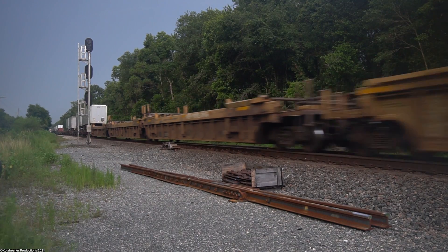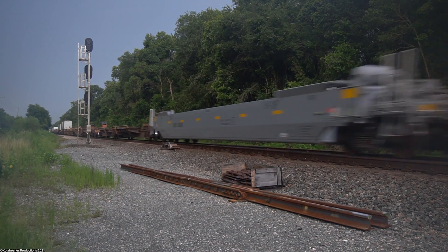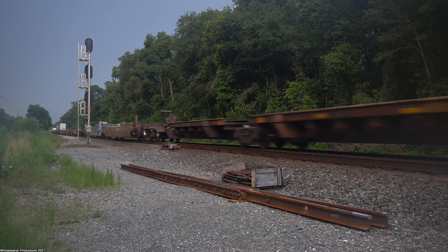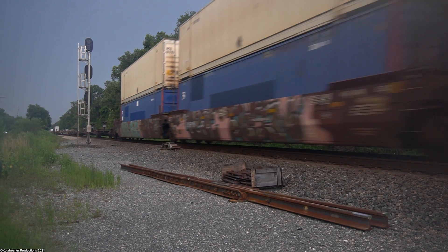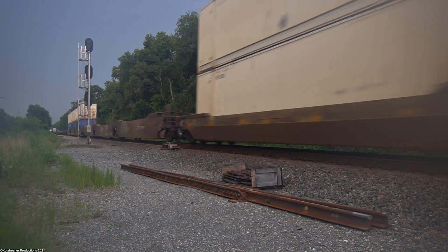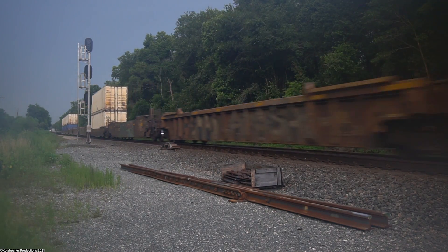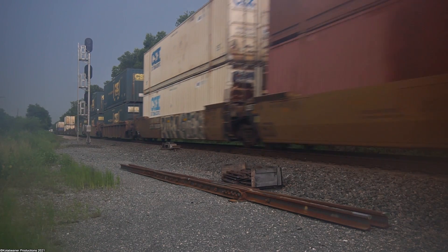Having been in the car for the past four hours with the AC on the whole time, the camera had cooled off quite a bit, and the humidity didn't really like that. So stepping out of the car, my camera fogged right up. I got the lens wiped off right before the engines cleared, but it was just barely enough to see what was passing. Whatever — it's a train, y'all get the point.